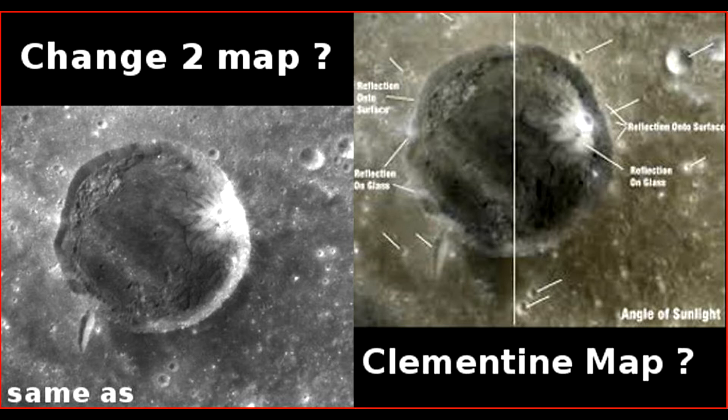...that they can have an image with the sun coming from exactly the same angle on both images? That's just not possible. My question is, did the Chinese borrow the Clementine map when they did the Chang'e 2 map?